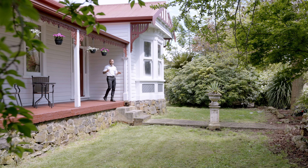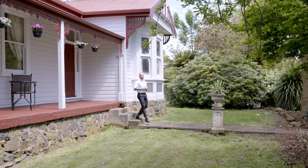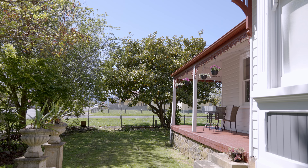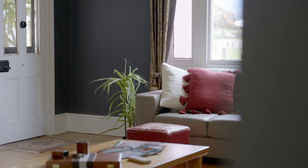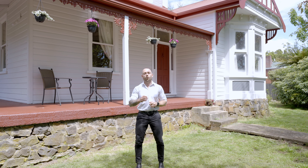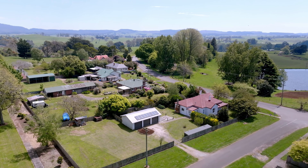Welcome to 2 Frederick Street in Ringarooma. This elegant home has a timeless design with its white weather boards, wrap around veranda, high ceilings, polished floors and ornate fireplaces. The block it's situated on is over 1,700 square metres of land with plenty of garaging options as well.